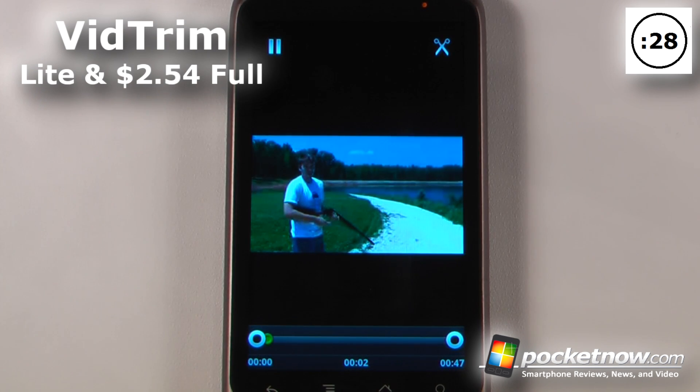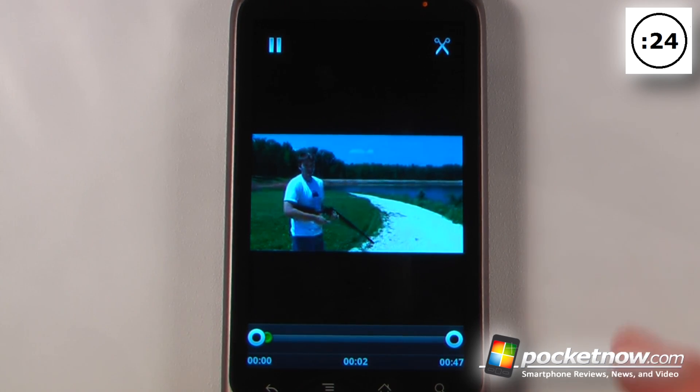VidTrim is a lite and paid application available on the Android Market. It allows you to edit your videos — you can save clips and do all that other great stuff.